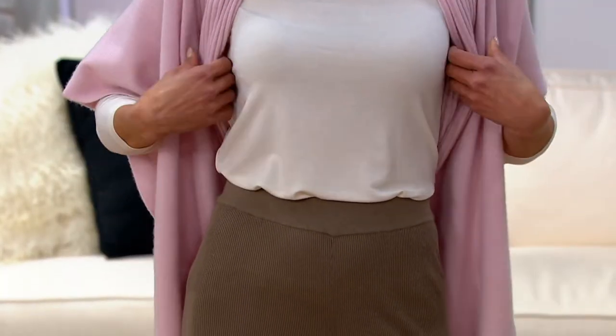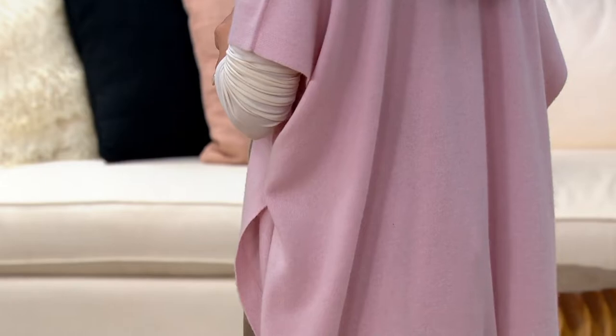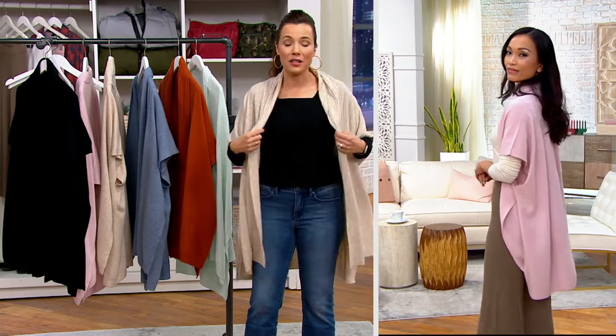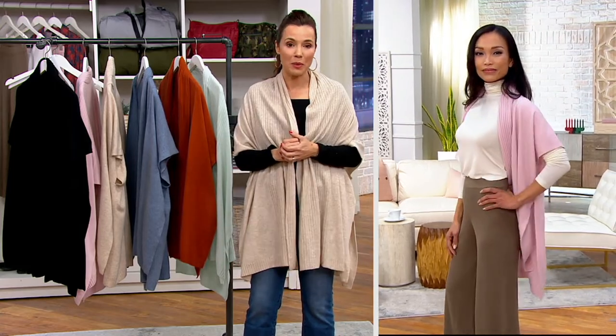As someone who knows cashmere, loves cashmere, and has touched a lot of different grades — having amassed quite a collection over my adult life — Soft by Ndam is really, really something special.